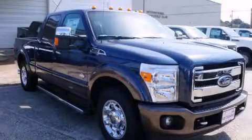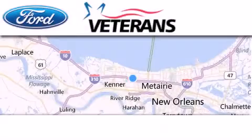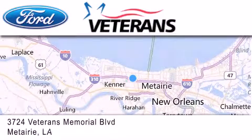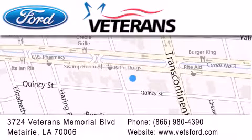We invite you to contact us today to learn more about this vehicle. Veterans Ford is located at 3724 Veterans Memorial Boulevard in Metairie. Our goal is to exceed all of your expectations to ensure that you'll return for future visits.